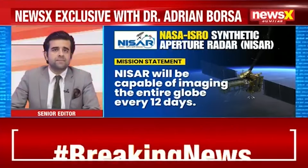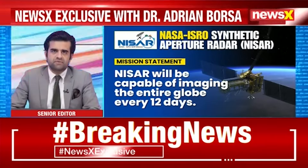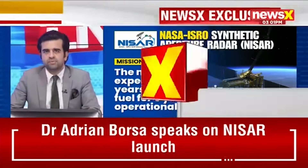Dr. Adrian Borsa, geophysicist, joins us live from NISAR's science team at NASA. Thank you so much for being with us today, Dr. Adrian. Tell us a bit about NISAR — it's a collaboration between NASA and ISRO, the world's two leading space agencies. What exactly is NISAR, and why is it really being called a game changer?